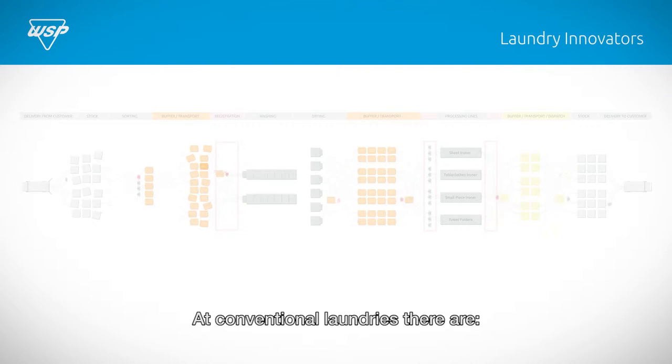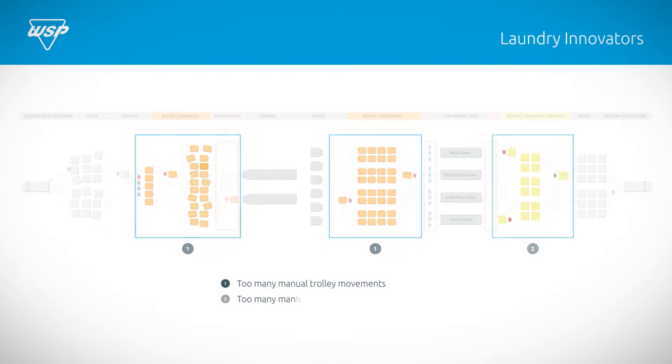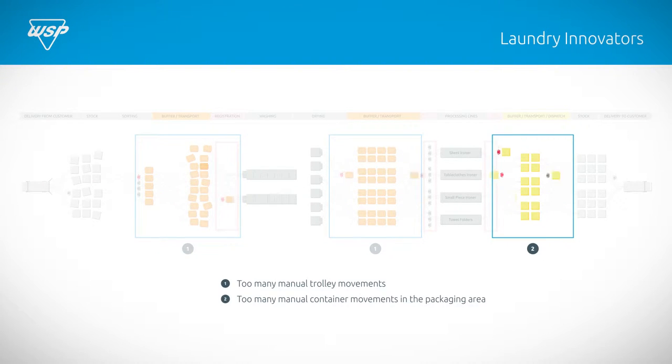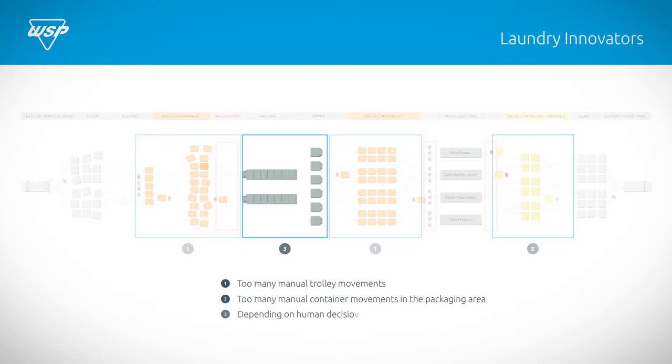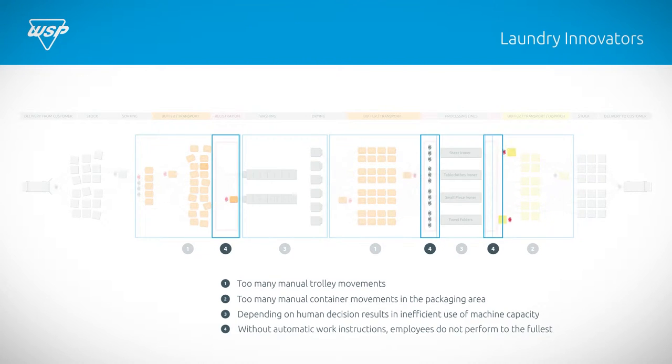At conventional laundries there are too many manual trolley movements, too many manual container movements in the packaging area. The process depends on human decision making, resulting in inefficient use of costly machine capacity. Without automatic work instructions and article counting, employees do not perform to the fullest.